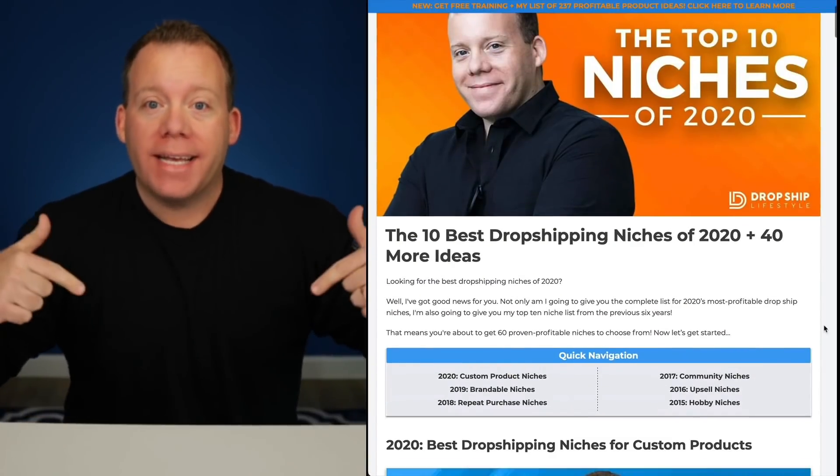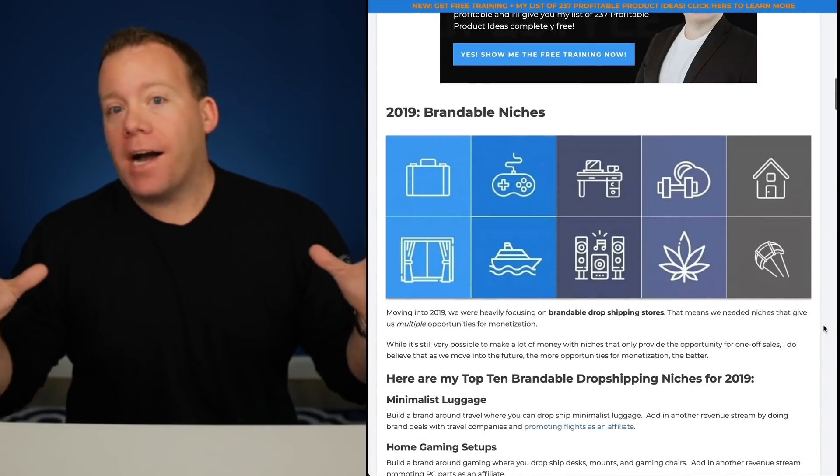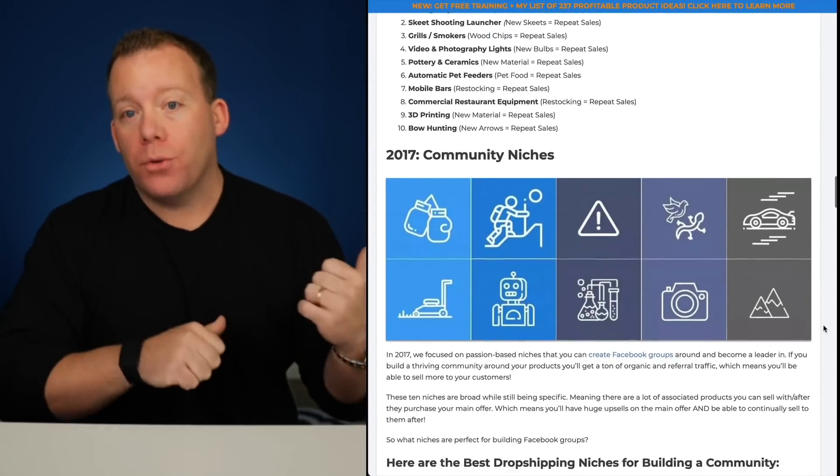Now before we get into the list, I want to let you know I've actually been creating these top 10 lists since 2015. If you're interested and want to go back and see how the niches have evolved over time, I'm going to post a link in this video description that goes to a blog post documenting my top 10 niches from every year, going back to 2015.